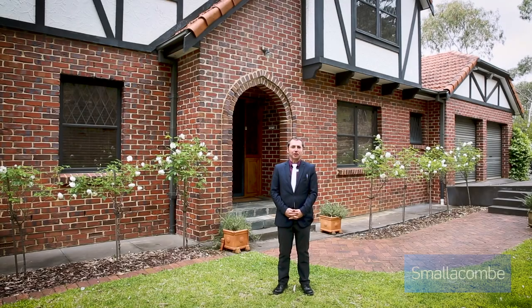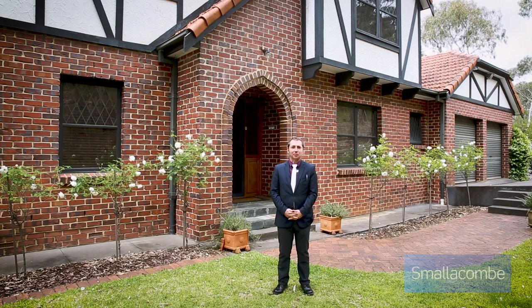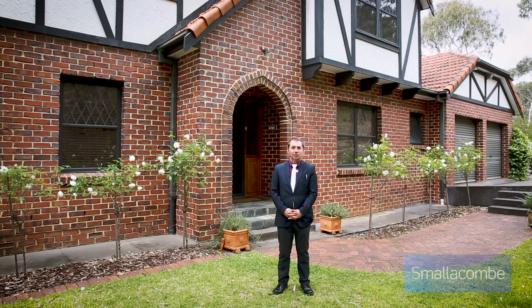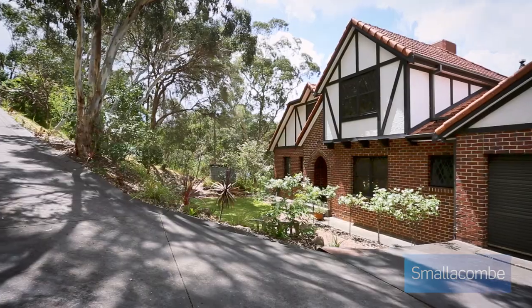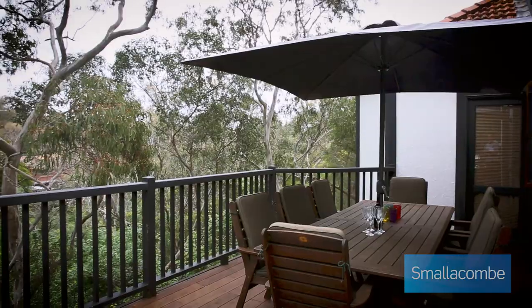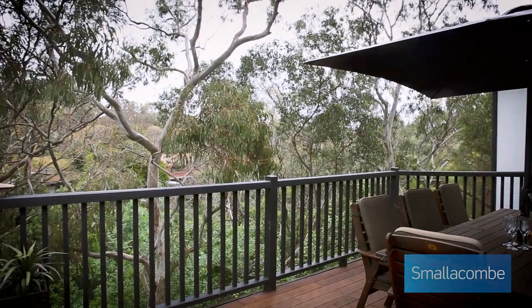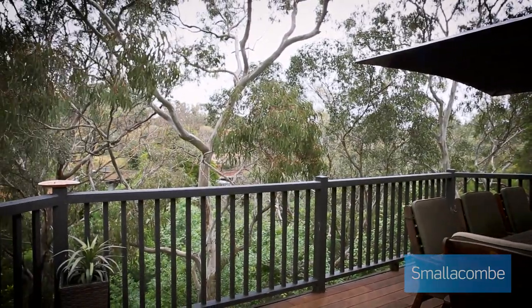Hi there, I'm Brett Trimboli along with Philip Esplin from Smallercombe Real Estate. Together we bring you this substantial grand Tudor family home located in gorgeous Blackwood, consisting of some 13 main rooms including two kitchens and several living areas over a 1,400 square metre allotment.